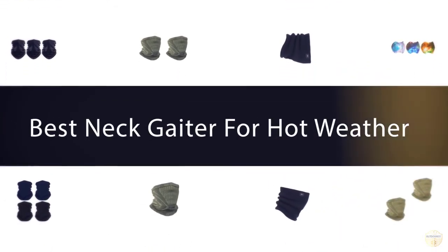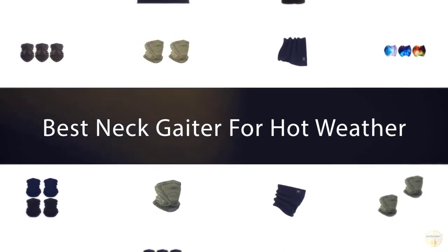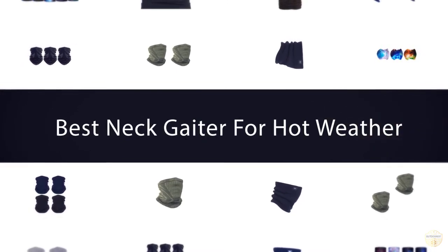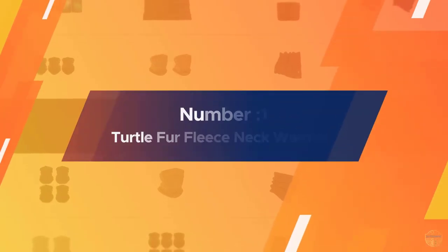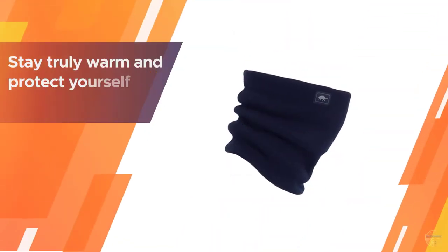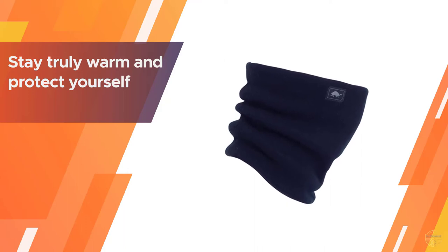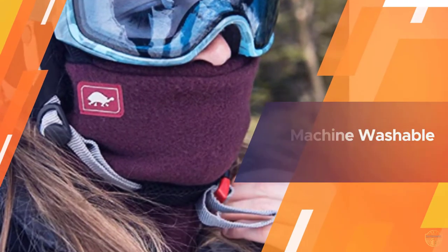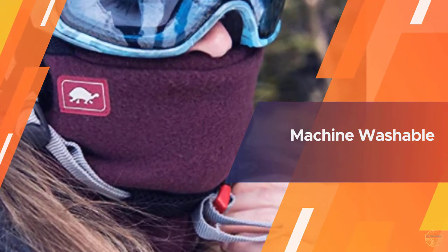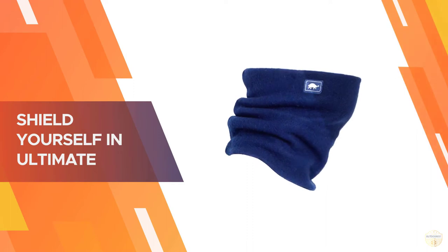If you are looking for the best neck gaiter, here is a collection you have got to see. Number one: the most popular Turtle Fur fleece neck warmer. From the ski slopes to fishing in the cold, stay truly warm and protect yourself and others from outdoor conditions with this fleece face covering. The Turtle Fur neck gaiter offers a double layer to shield from the cold on your neck and face.